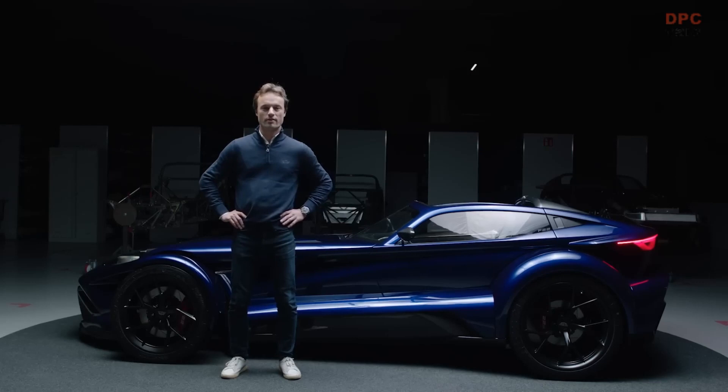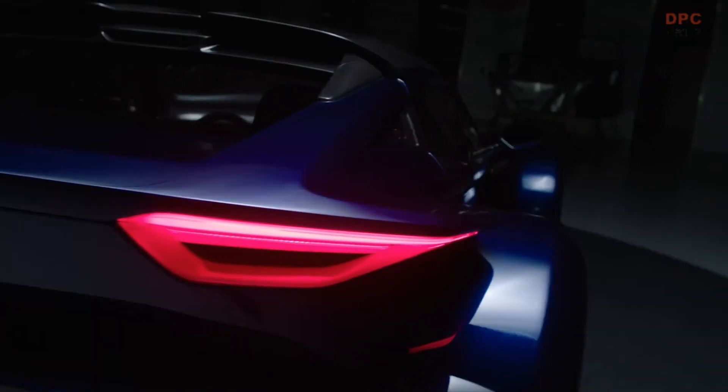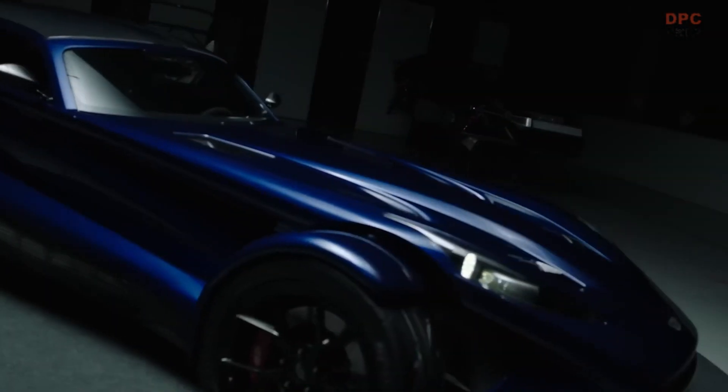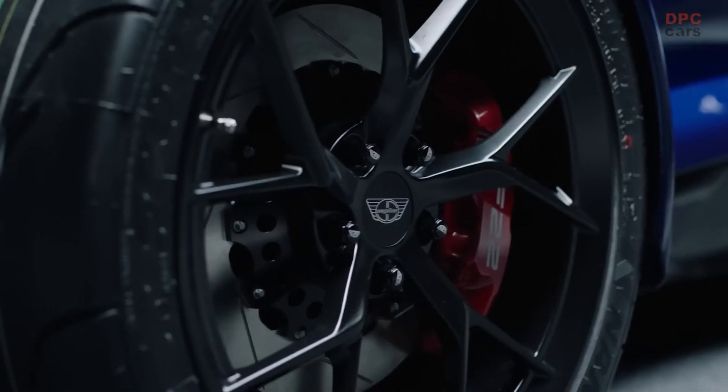It makes me very proud to present to you the all-new Donkervoort F22. It's not named after the famous fighter jet. Following my family's tradition, it's named after my daughter, Philippa, who was born earlier this year.